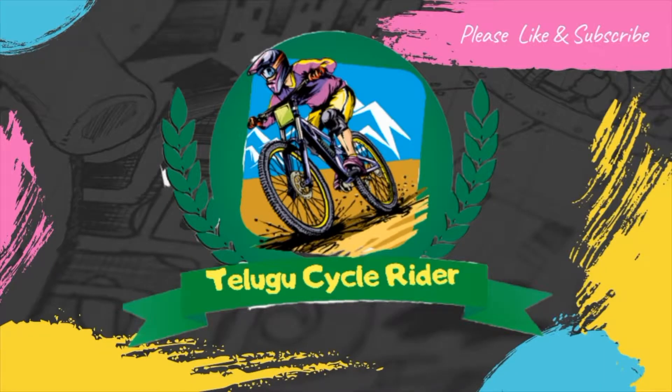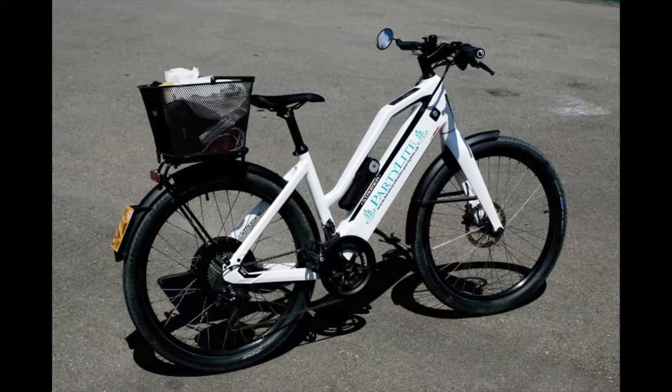Hi folks, this is an electric bike today. We are starting with an electric bike. There are many benefits in the electric bike.